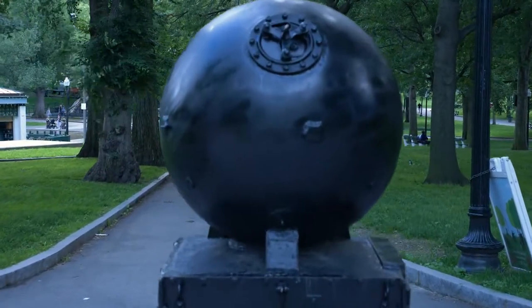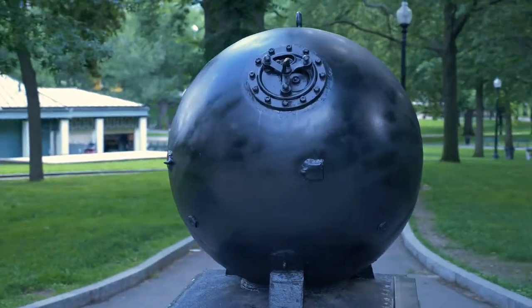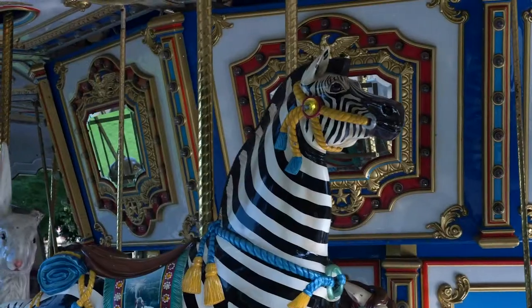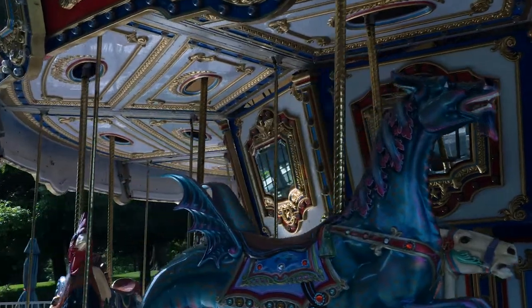The North Sea Mine Barrage was one of the largest naval minefields ever constructed. A feat of this magnitude, however, was no easy task, and many men lost their lives accomplishing the barrier. This mine replica serves as tribute to everyone who helped accomplish the task. And the Commons doesn't only remind us of those who sacrificed themselves for our freedom — it also helps us enjoy those freedoms with plenty of activities such as this awesome merry-go-round.